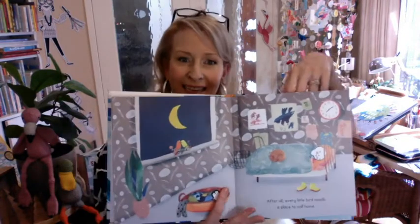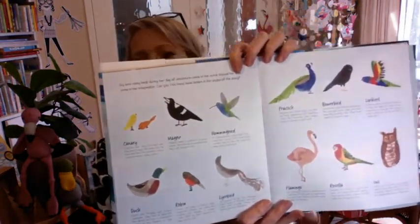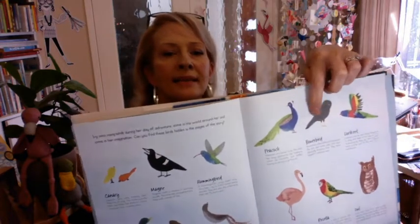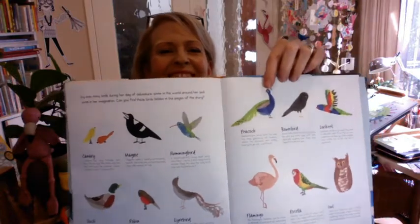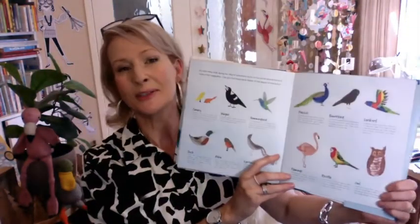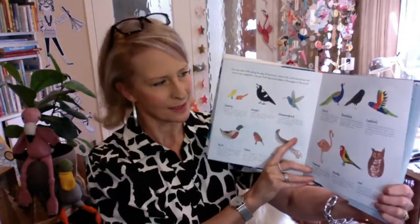Isn't that cute? And at the end of Ivy Bird, you'll see there's a whole range of amazing birds that you might have seen through the book. And I'm guessing that this peacock — it's a bit weird reading books to a camera — this peacock is probably what Ivy was dressing up as when she was hiding in the flowers in the garden.